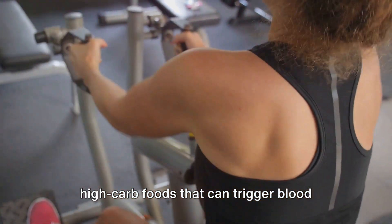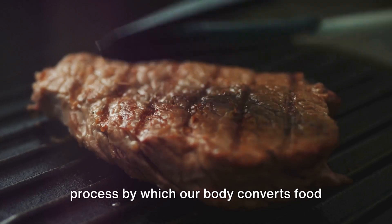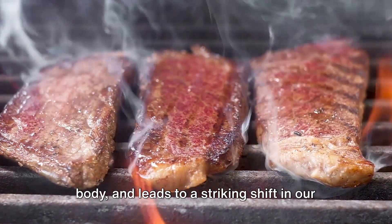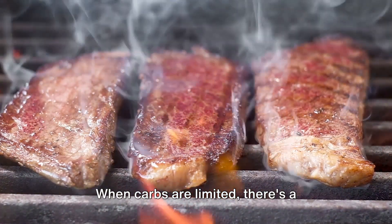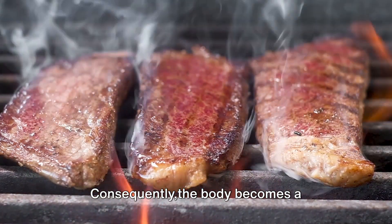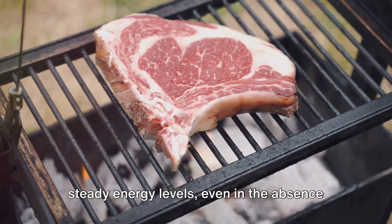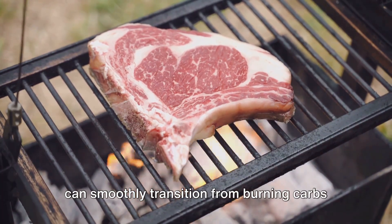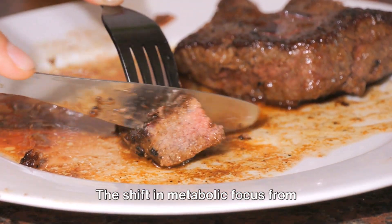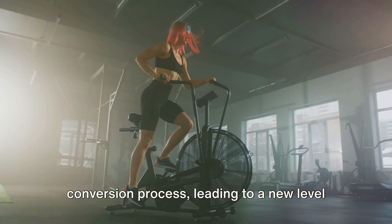Now let's delve deeper into how the carnivore diet transforms our energy levels. Metabolism, in layman's terms, is the process by which our body converts food into energy. With the carnivore diet, you consume almost no carbs, which changes insulin levels in your body and leads to a striking shift in our metabolic process. When carbs are limited, there's a significant decrease in insulin production, signaling our bodies to burn fat for energy instead. Consequently, the body becomes adept at using fats as its primary fuel source, leading to steady energy levels even in the absence of carbohydrates. The shift in metabolic focus from carbohydrates to fats results in sustained energy levels, increased endurance, and a new level of vitality and stamina.